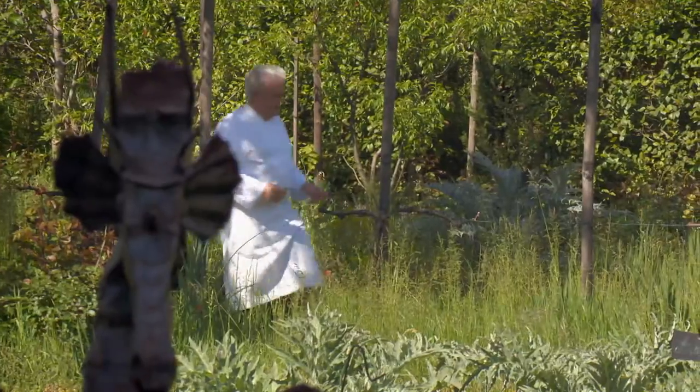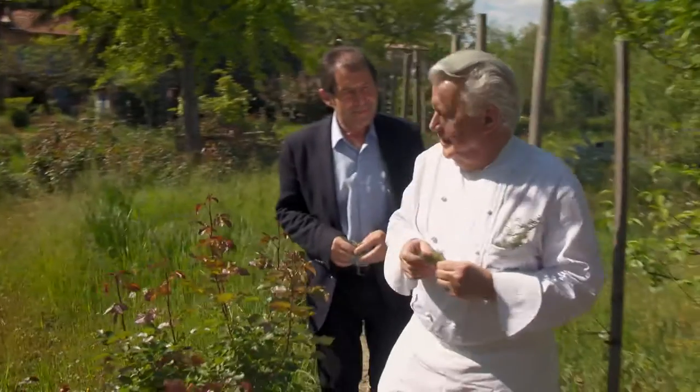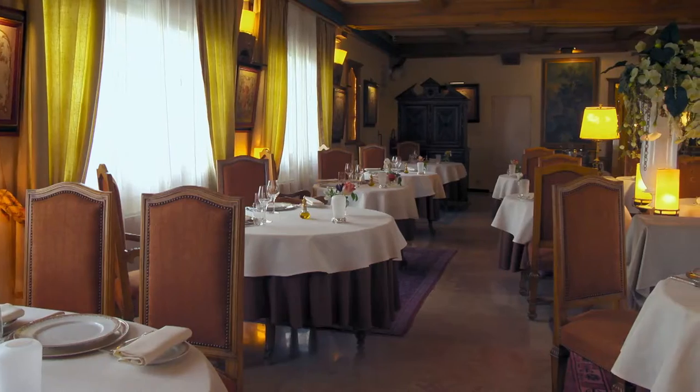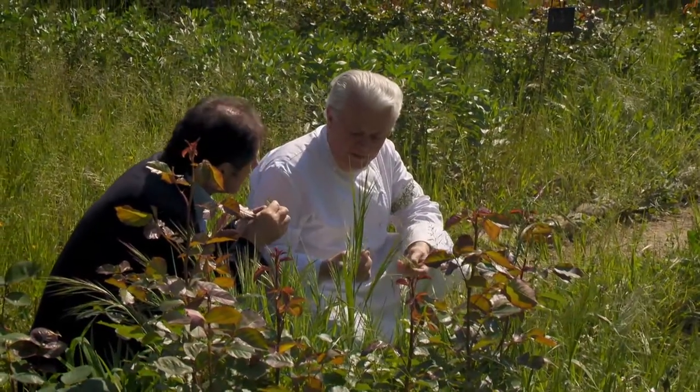It is a very sensual experience to visit the garden of Gianni Gless, the master chef of the hotel restaurant La Bonne Étape in Château-Arnoux. If I had to keep only one herb in Provence, it would be this one.